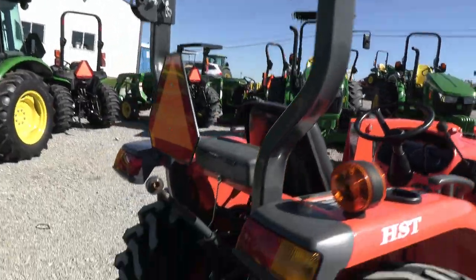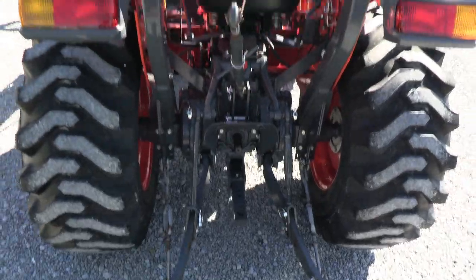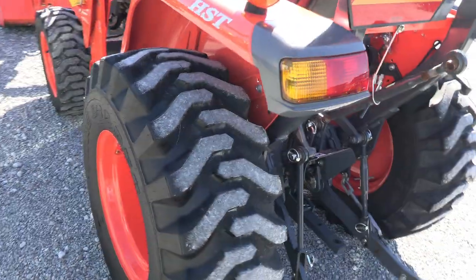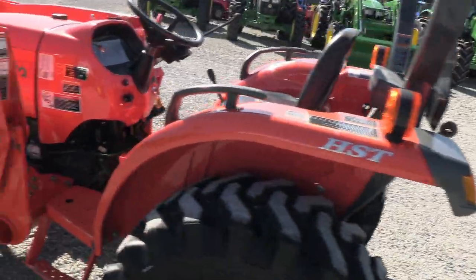It has a full rollover bar back here, three-point arms with 540 PTO — easily operates a back blade, brush hog, tiller, or anything to that nature.